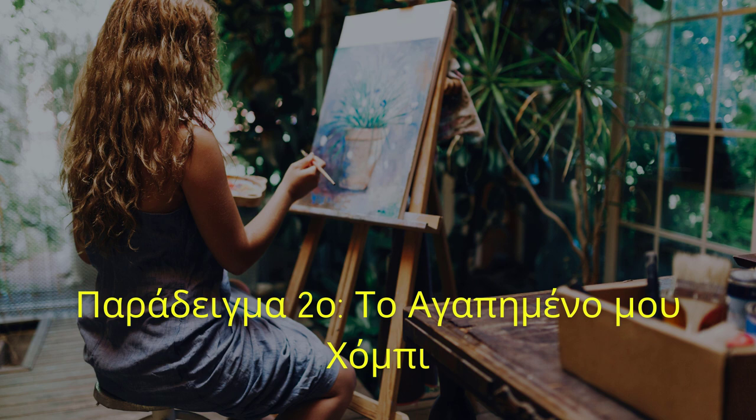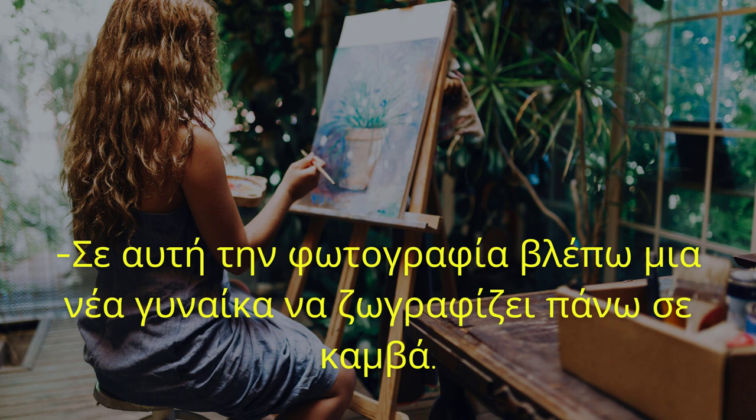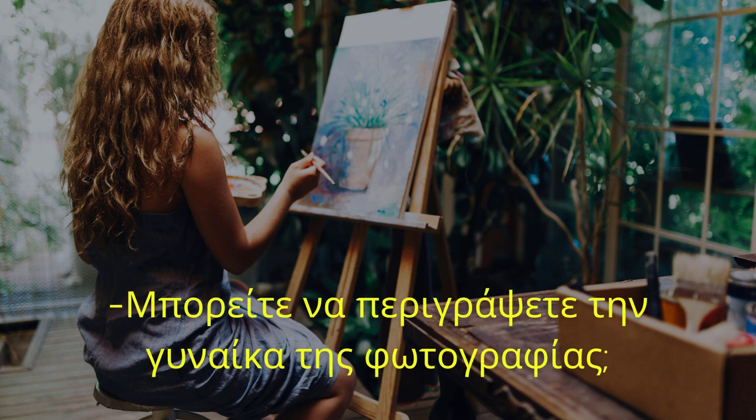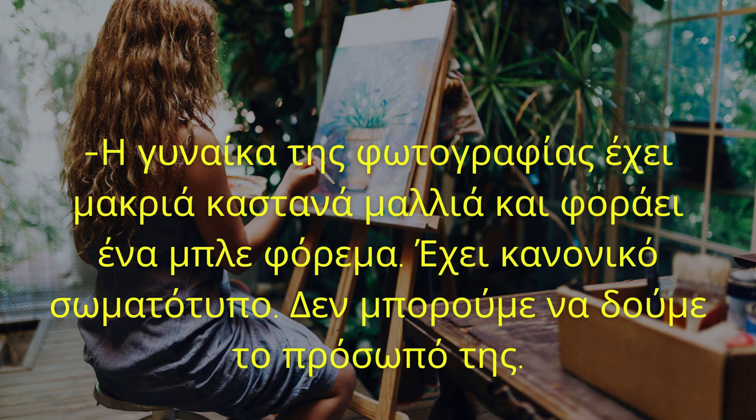Παράδειγμα δεύτερο. Το αγαπημένο μου χόμπι. Τι βλέπετε στη φωτογραφία; Σε αυτή τη φωτογραφία βλέπω μια νέα γυναίκα να ζωγραφίζει πάνω σε καμβά. Μπορείτε να περιγράψετε τη γυναίκα της φωτογραφίας; Η γυναίκα έχει μακριά, καστανά μαλλιά και φοράει ένα μπλε φόρεμα. Έχει κανονικό σωματότυπο.